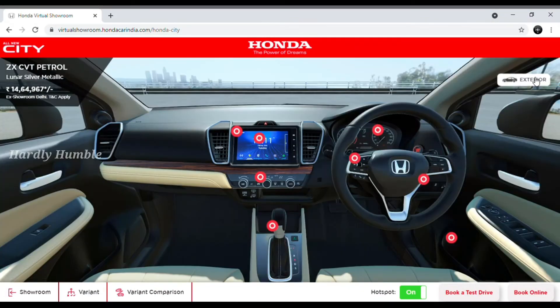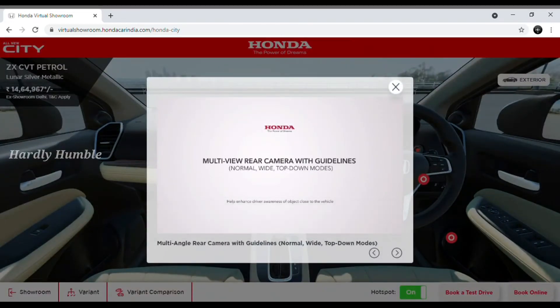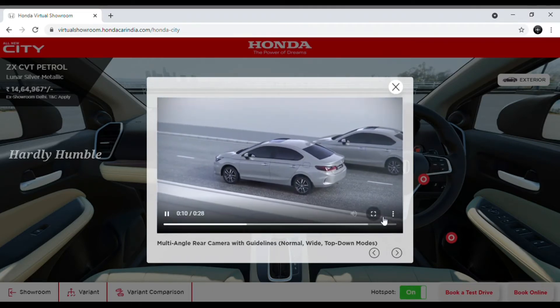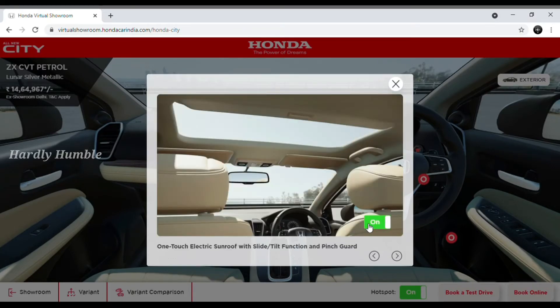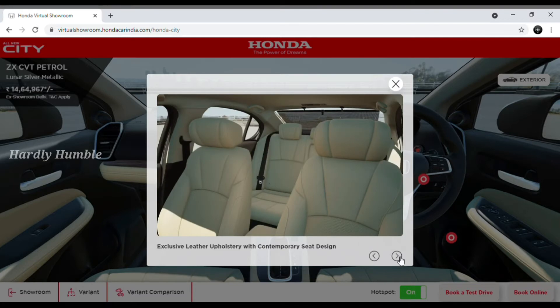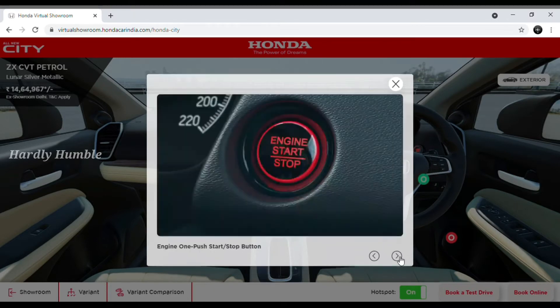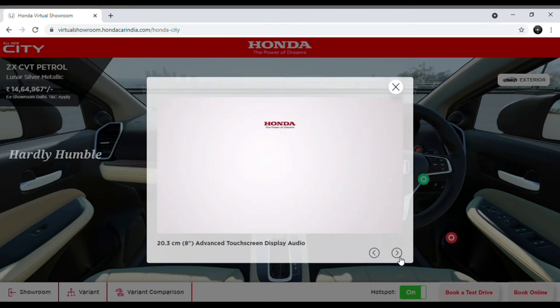Now I am going to show the interior section. Click the interior and then click the hotspot. First is the multi-angle rear camera with guidelines and rear sensors. Next is the sunroof — you can open it. Here is the seat and armrest with a cup holder. There is also a one-push engine start and stop button.